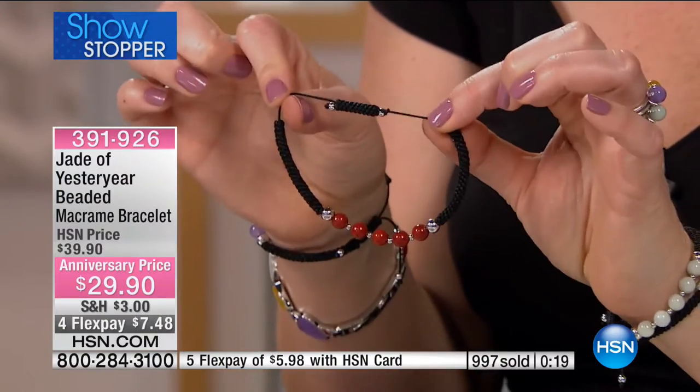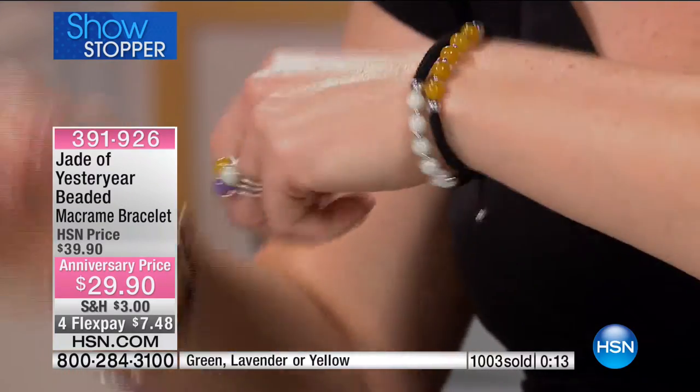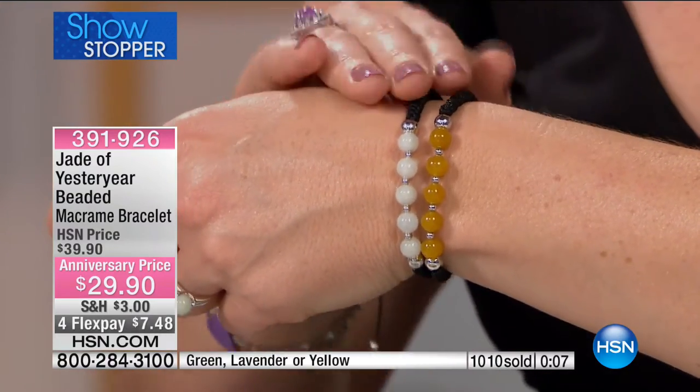Do you see the size? It fits 6½ all the way to 8½ inches. You've got the two beads — just pull and that adjusts up and down. In the green jadeite and the yellow, we have 100 of each.